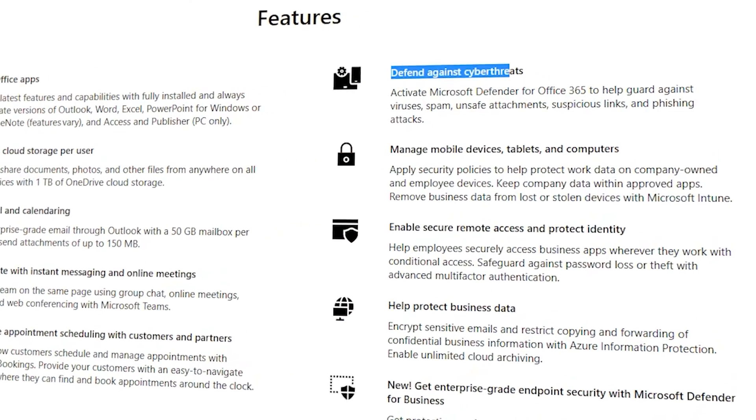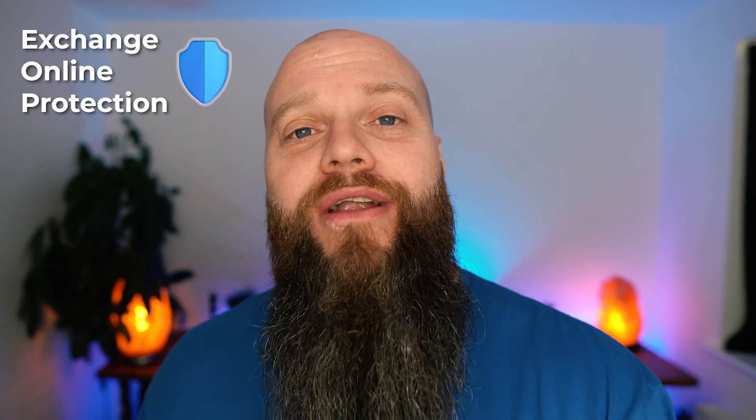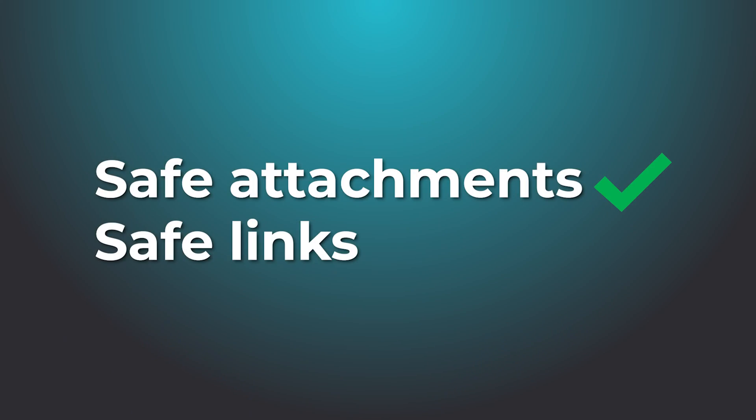Another great security product included in Microsoft 365 Business Premium is Defender for Office 365. Earlier in this video we talked about your mailbox and Exchange Online Protection, which helps protect you from spam and viruses. Well, Defender for Office 365 builds on that — it's advanced security software that includes lots of great features, including safe attachments and safe links.